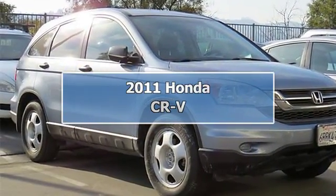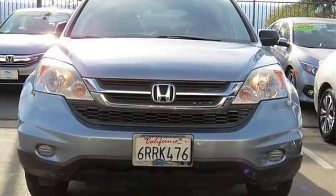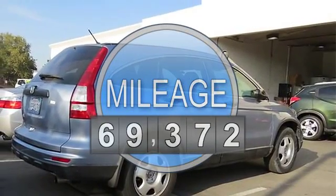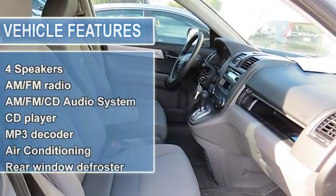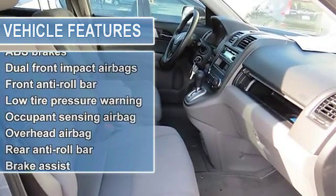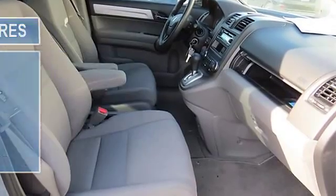Wow, what a sweetheart! My, my, my, what a deal! Don't miss your opportunity at buying this attractive 2011 Honda CR-V. This superb Honda is one of the most sought-after used vehicles on the market because it never lets owners down. Designated by Consumer Guide as a Compact Car Best Buy in 2011.